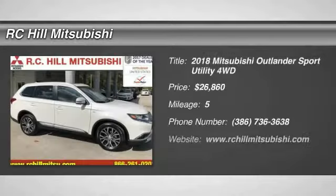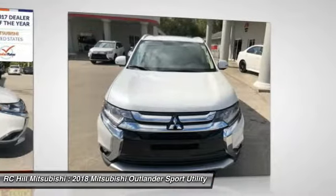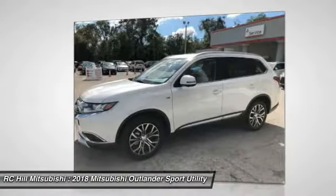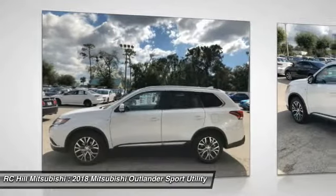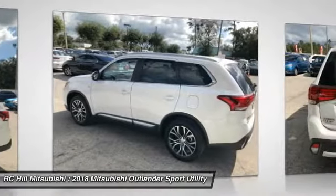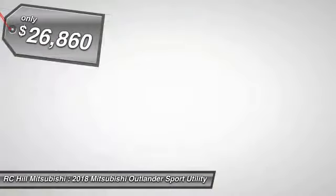Make a great choice today with the 2018 Outlander. A versatile crossover with power to spare, Outlander boasts an upgraded level of interior comfort and advanced technological features to give you control over every element of your drive. With super all-wheel control and a 5-star frontal and side impact crash test rating, peace of mind comes standard and is priced below $30,000.